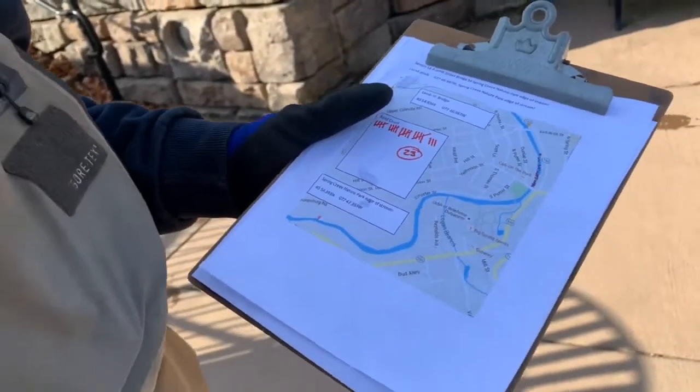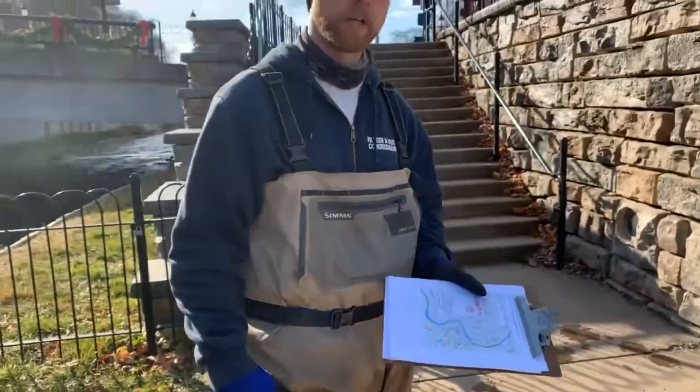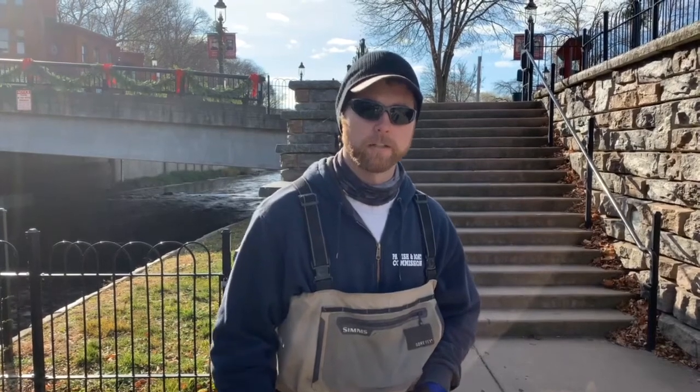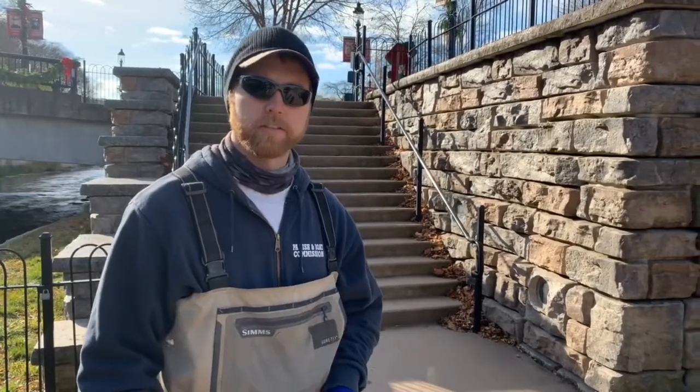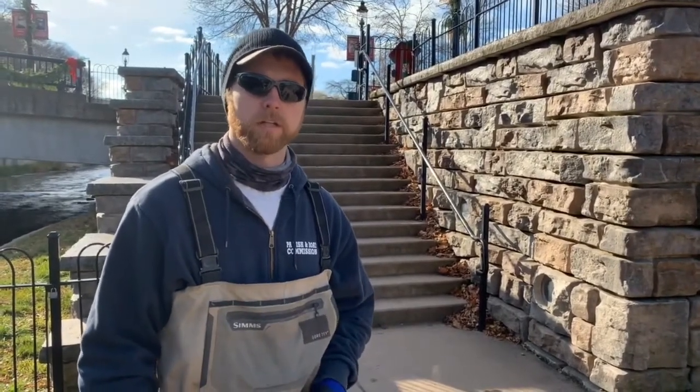We just finished our survey here on Spring Creek. We walked roughly not quite a half mile and found 23 redds varying in size and shape, distributed fairly evenly throughout the reach — mostly located in those prime spawning habitats, which are riffles less than roughly two feet deep. We'll now hand this data off to some of our other fisheries biologists, who can use it to understand how healthy the stream system is, understand distribution and population estimates, and help manage the fisheries here.